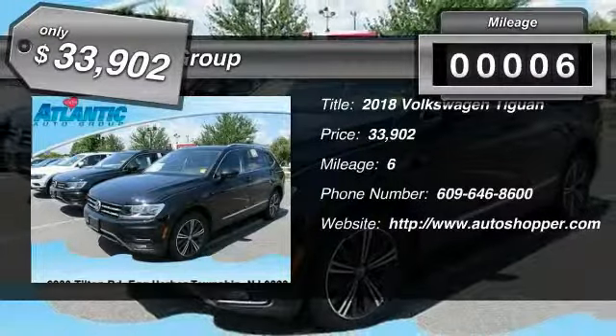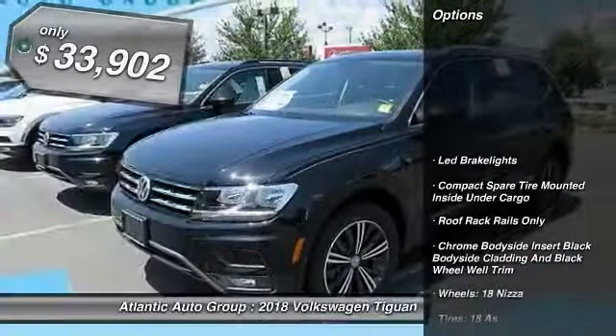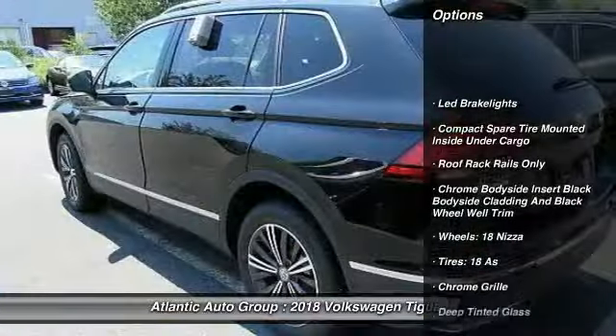This vehicle has less than 100 miles, and it's priced below $35,000. Here are some of this vehicle's great options.